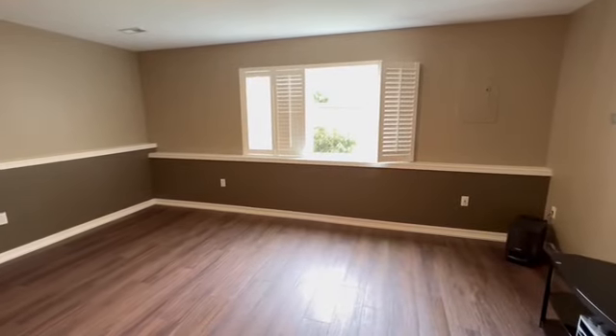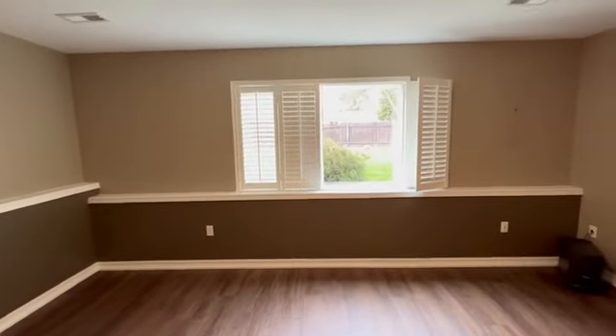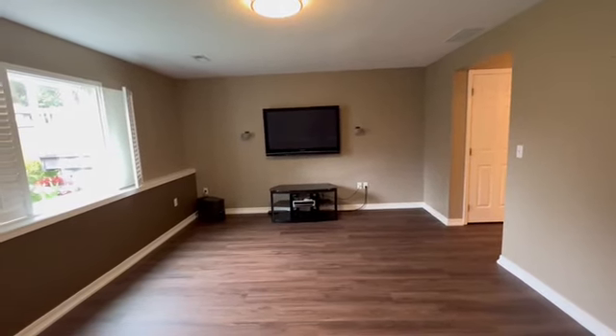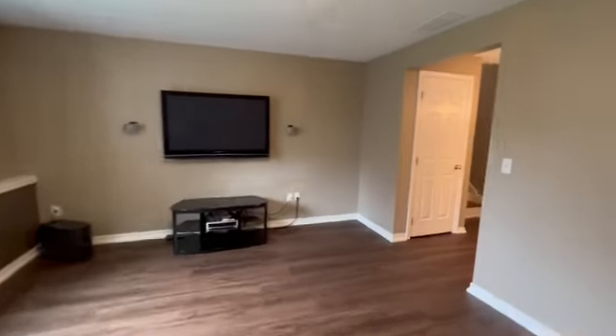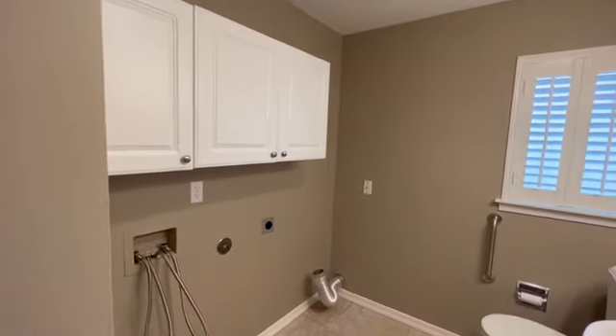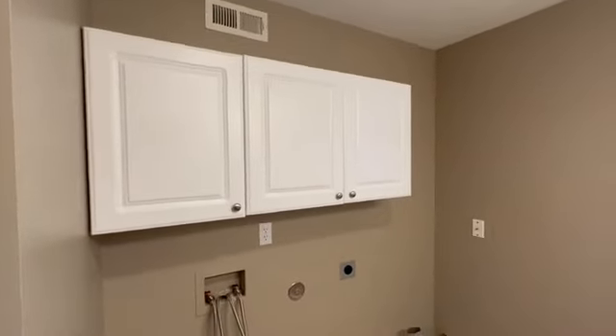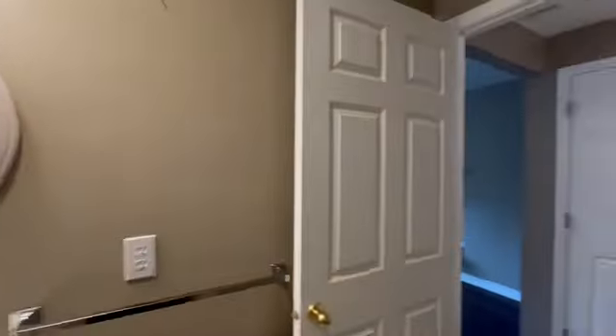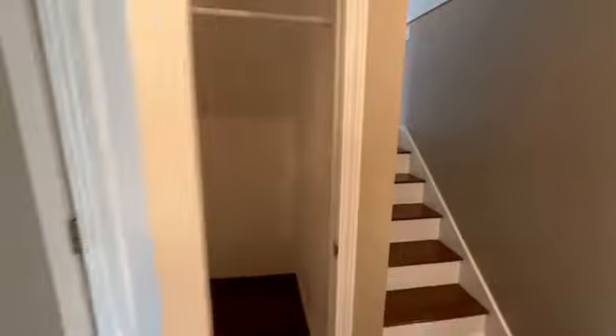We are above grade here, believe it or not. There's a nice big window looking into the backyard with plantation shutters. There's shelving along the back wall. If you had this as a theater, this is about the view you'd have. Around the corner is your three-quarter bath and laundry combo downstairs — a shower, laundry hookups, cabinets up on top, a toilet, and a single sink with mirror. Across the hall there's a little extra storage area underneath the stairs.